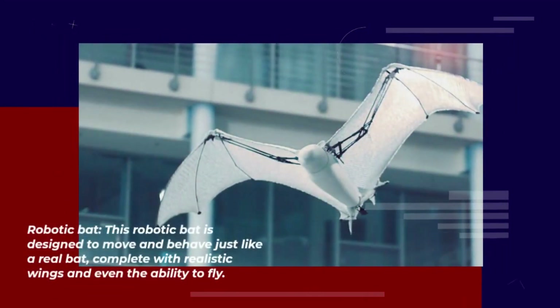This robotic bat is designed to move and behave just like a real bat, complete with realistic wings and even the ability to fly.